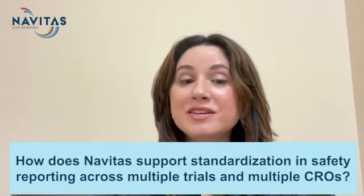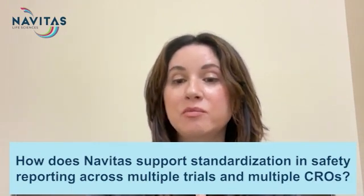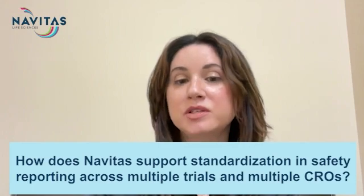How does Navitas enable standardization in reporting and processing safety events across multiple sources and trials conducted by multiple CROs?